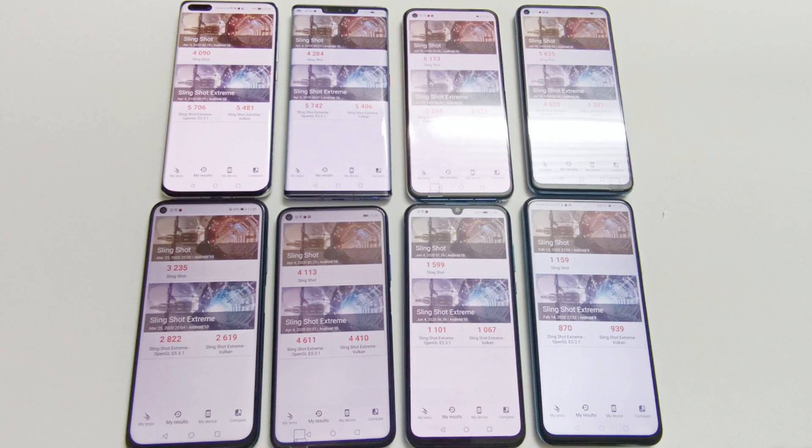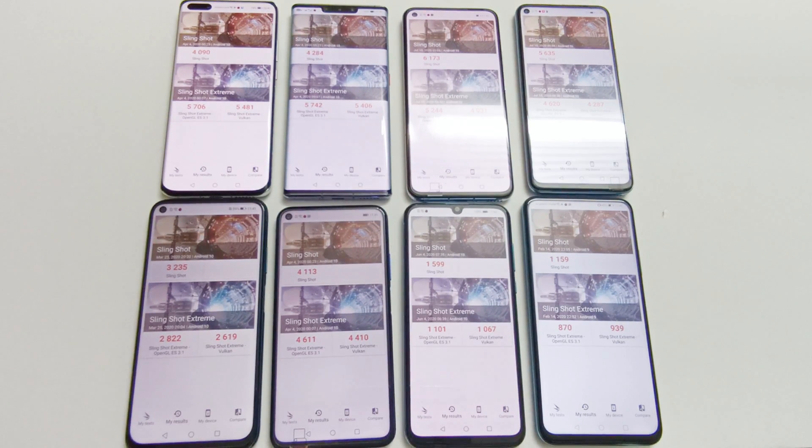In Slingshot Extreme: P40 Pro scored 5706 in OpenGL and 5481 in Vulkan. Mate 30 Pro scored 5742 in OpenGL and 5406 in Vulkan. Nova 7 scored 5244 in OpenGL and 4931 in Vulkan. Nova 7 SE scored 4620 in OpenGL and 4287 in Vulkan. Nova 7i scored 2822 in OpenGL and 2619 in Vulkan. Nova 5T scored 4611 in OpenGL and 4410 in Vulkan. Y8P scored 1101 in OpenGL and 1067 in Vulkan. Y9S scored 870 in OpenGL and 939 in Vulkan.